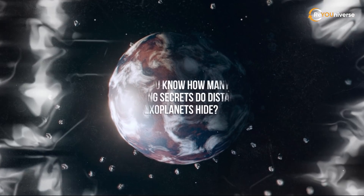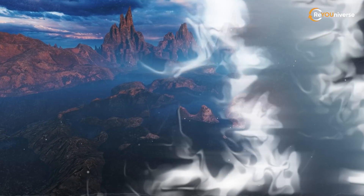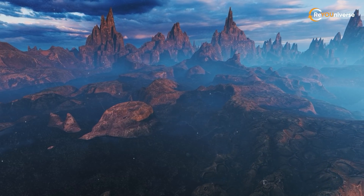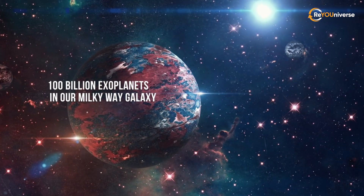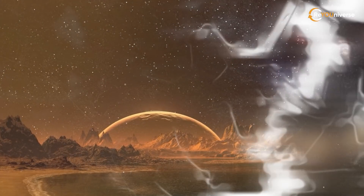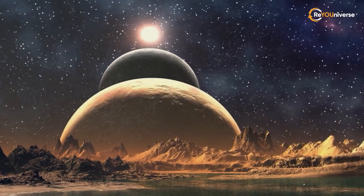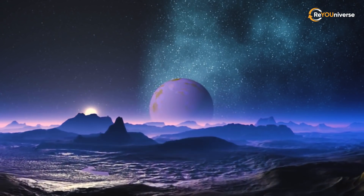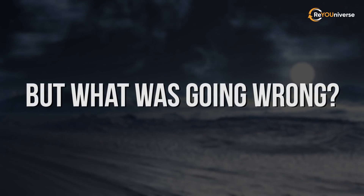Do you know how many amazing secrets distant exoplanets hide? Among those, potentially habitable worlds are the most intriguing ones. Their search scope is truly immense. Scientists estimate that there are more than 100 billion exoplanets in our Milky Way galaxy alone. An exoplanet is a name for a planet lying outside the solar system. Astronomers have been discovering them since 1980, but for the longest time, none of them met the parameters to be deemed potentially habitable.